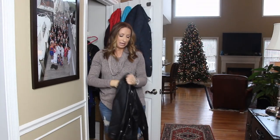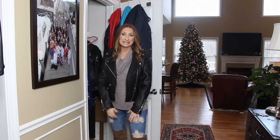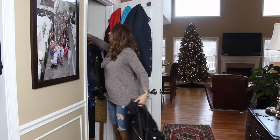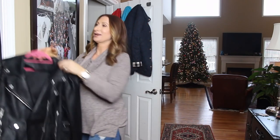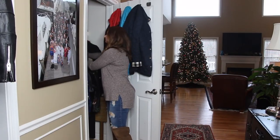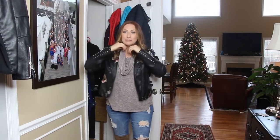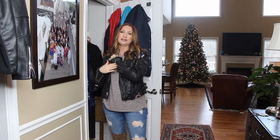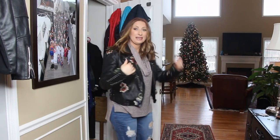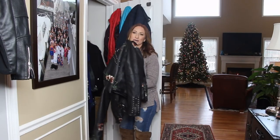This is a Blank NYC black faux leather moto jacket in a large — really nice, cute, and comfortable. But I'm going to sell this one on Poshmark, even though I've only worn it about five or six times. The reason is I got this new one this year and it's just so much more me — the embellishments, the detailing, the studs. I love it!